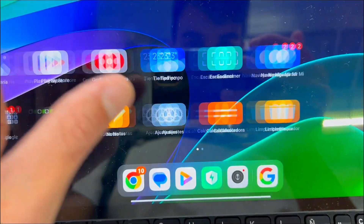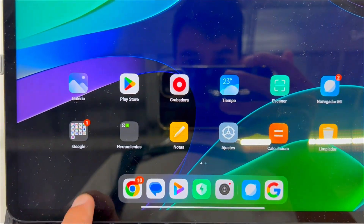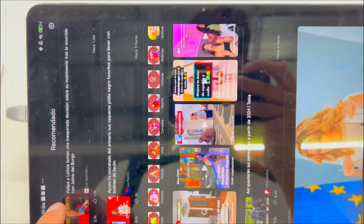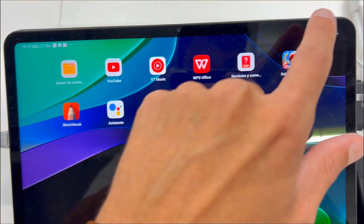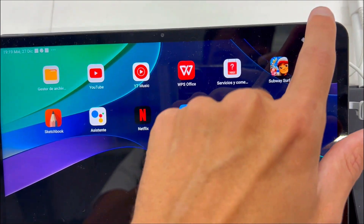Second, are you tired of lackluster display and audio quality on tablets? The Xiaomi Pad 6 boasts a stunning 2.8K resolution coupled with a 144Hz 7-stage adaptive sync refresh rate. Watch your favorite shows and movies with clarity and precision, while the battery efficiency adjusts to your content.